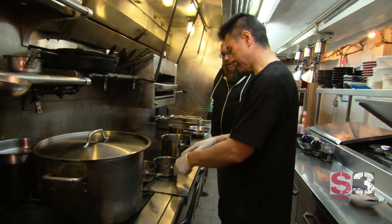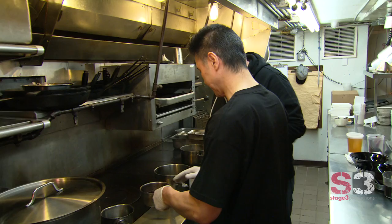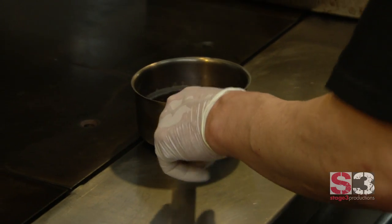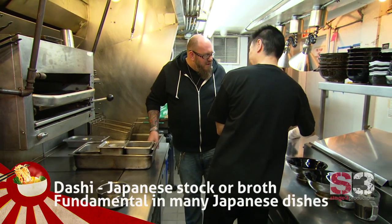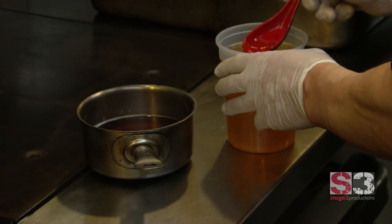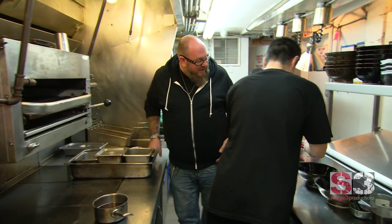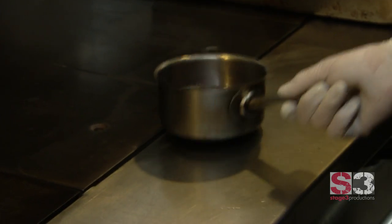Today Chef Ito is making kaisen ramen, which is seafood based — my favorite. This is the chicken stock with soy sauce flavor. That's the base, the heart of the broth. He's going to add Ichiban Dashi, his secret ingredient. The dashi is almost like a fish flavor. That's the magic right there. Kaisen ramen is a seafood-based broth that's unbelievably delicious — I'd probably drink it from your mother's shoe.